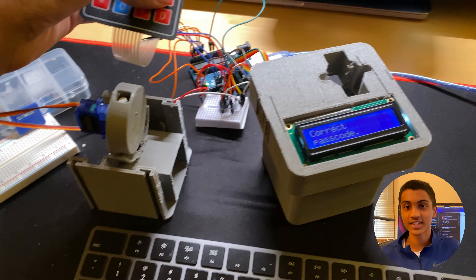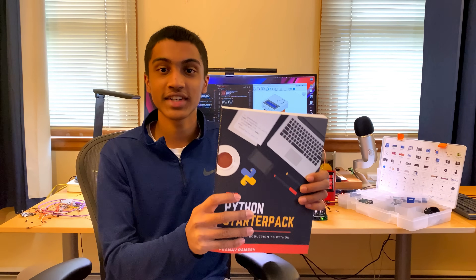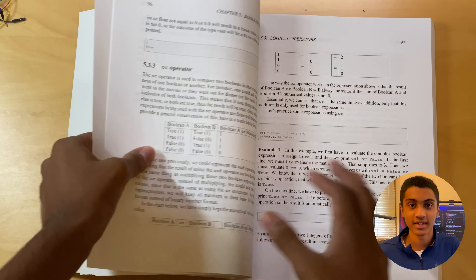This made it easier for my team to print and test our minimum viable product. To share my passion for computer science, in April 2020, I published The Python Starter Pack, an introductory technical book covering the fundamentals of Python programming. This teaches topics from loops and conditionals to objects and error handling.